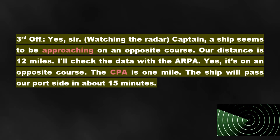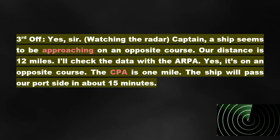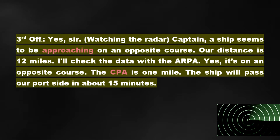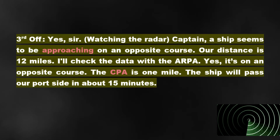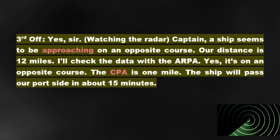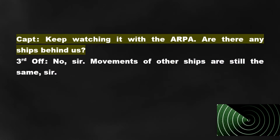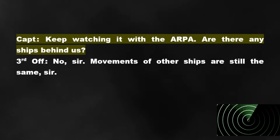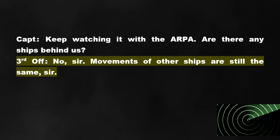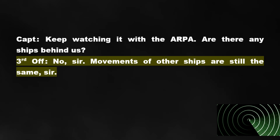Captain: I see. Third mate, start the fog signals. Third Officer: Yes, sir. Watching the radar. Captain: A ship seems to be approaching on an opposite course. Our distance is 12 miles. I'll check the data with the ARPA. Yes — it's on an opposite course. The CPA is 1 mile. The ship will pass our port side in about 15 minutes. Keep watching it with the ARPA. Are there any ships behind us? Third Officer: No, sir. Movements of other ships are still the same, sir.